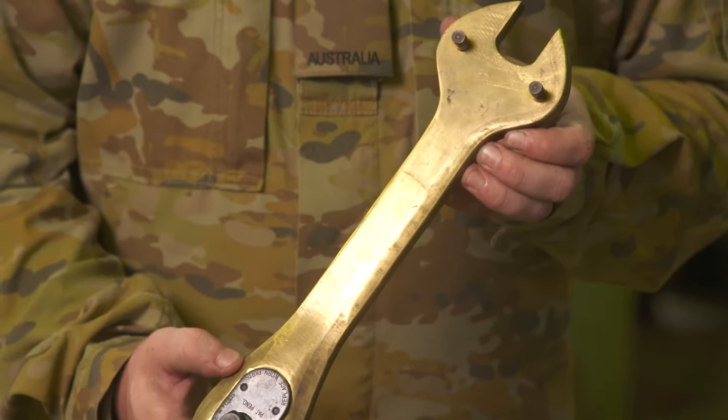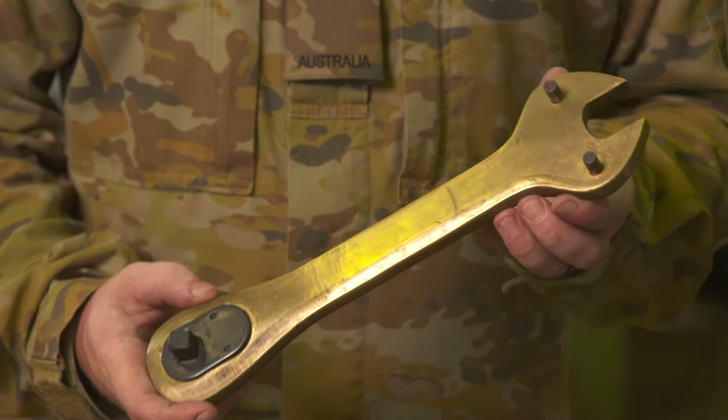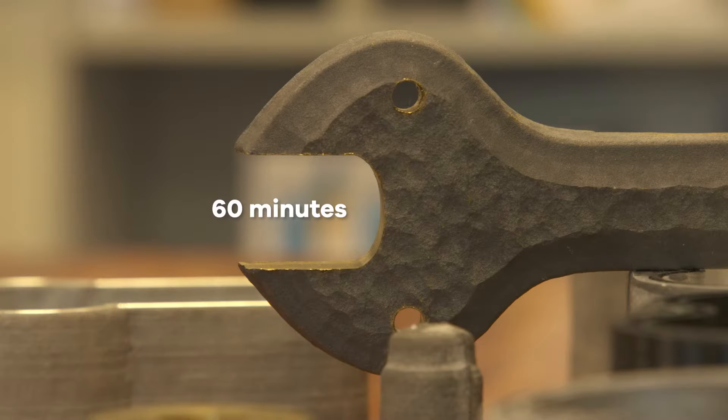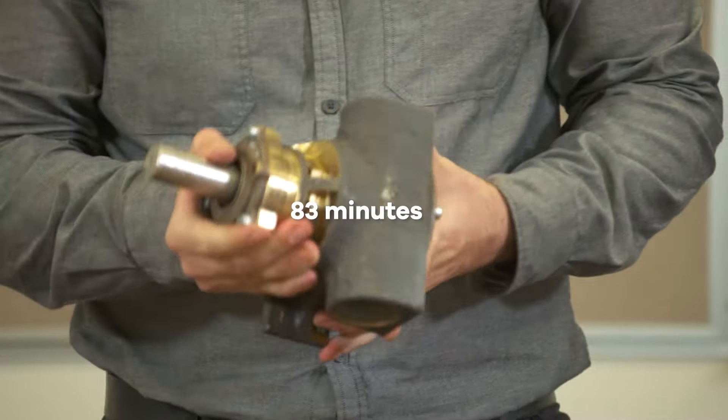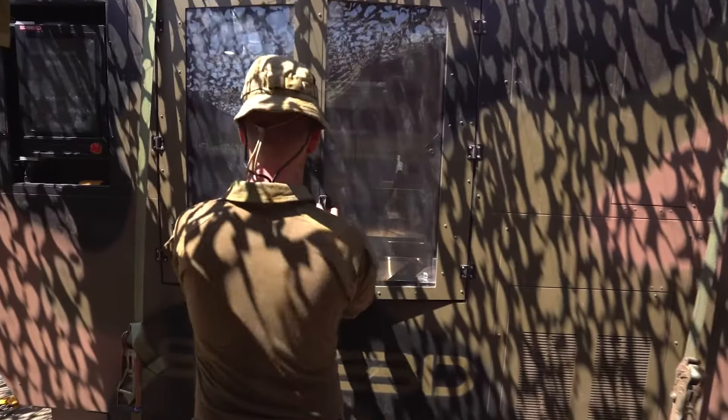For example, this 4.5 pound (2 kilogram) aluminum bronze gunner's ratchet was produced in 60 minutes, and this 18 pound (8.3 kilogram) pump valve in just 83 minutes. X-Speed is platform agnostic.